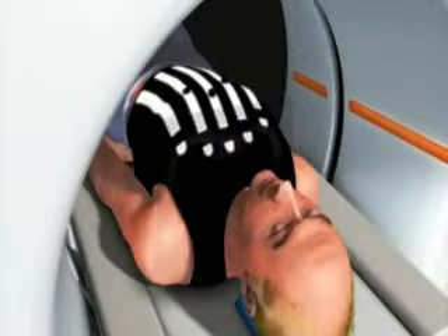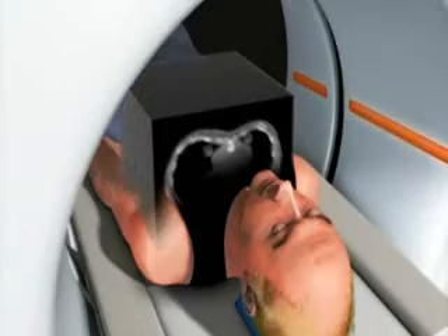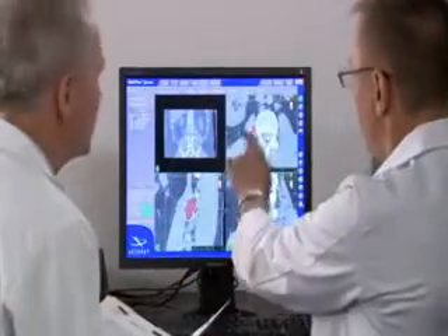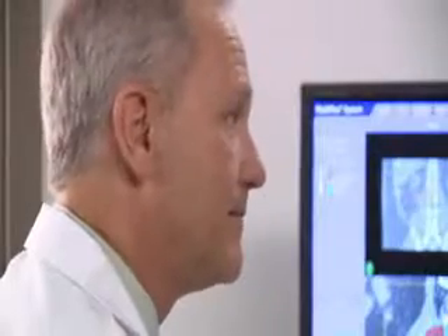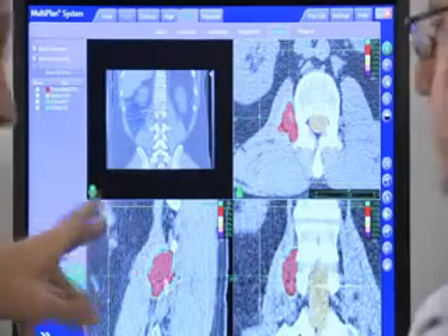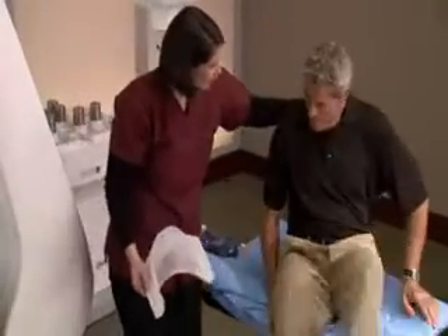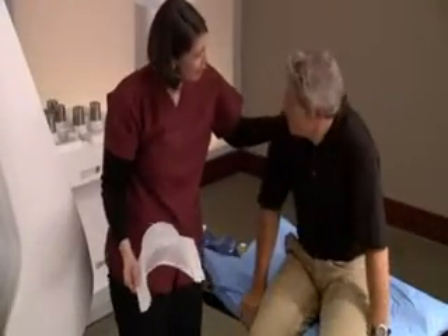While lying in the cradle, a CT scan will be performed to locate your tumor. This CT data will be used by the CyberKnife team to determine the exact size, shape, and location of your tumor. An MRI or PET scan also may be necessary to fully visualize the tumor and nearby anatomy. Once the imaging is done, your body cradle and mask will be stored for use in your CyberKnife treatment.